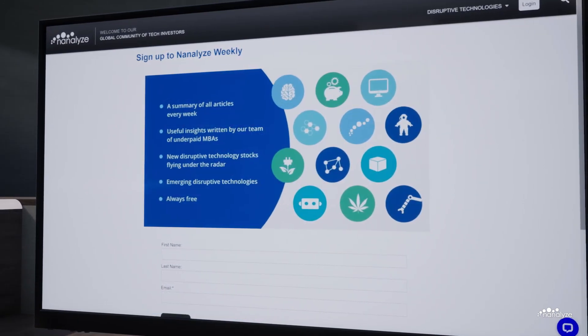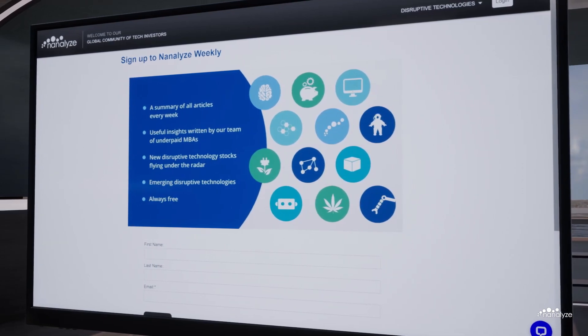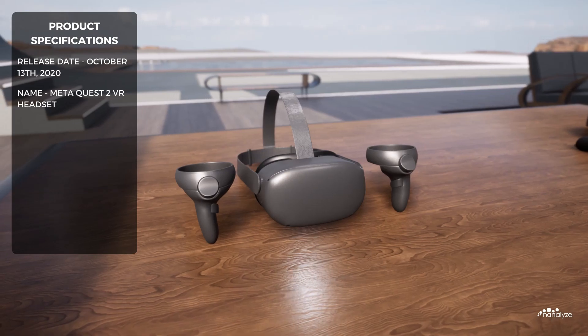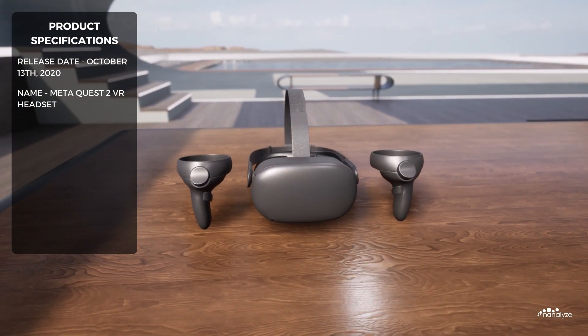Also, feel free to check out our free newsletter linked below. On October 13th, 2020, Meta released the MetaQuest 2 Virtual Reality headset.